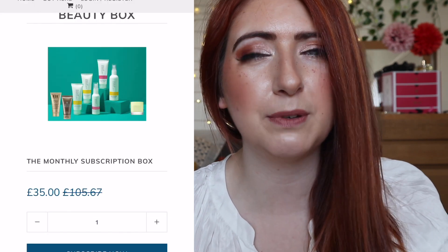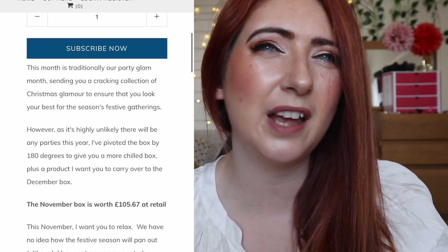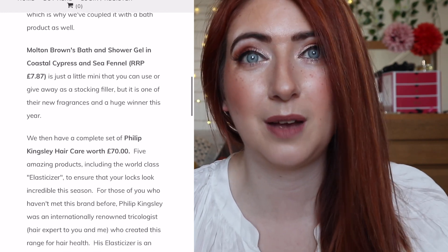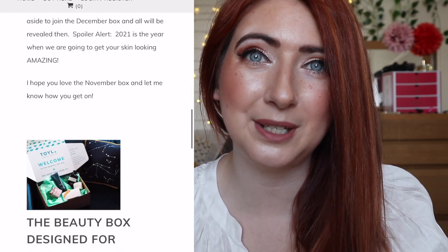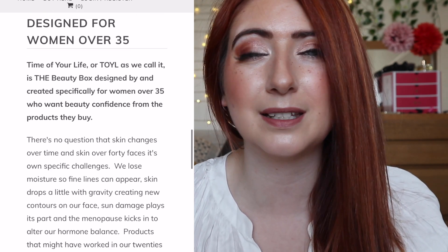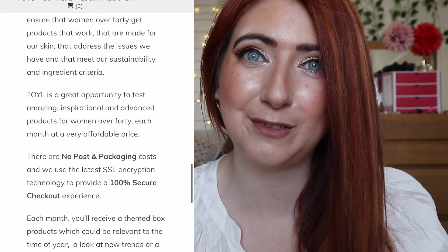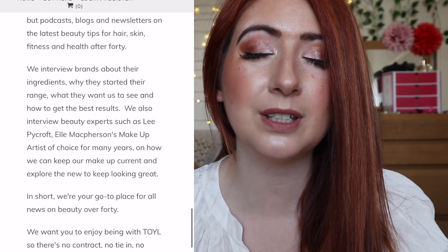I could not wait to unbox it with you because Toll Beauty has to be one of my favorite subscription boxes. If you've never heard of Toll Beauty before, this is a monthly beauty subscription box designed for women 35, 40 and beyond. This box comes in at £35 a month and is a rolling subscription — you can also take out a 3, 6 or 12 month subscription, and they make great gifts for family and friends.